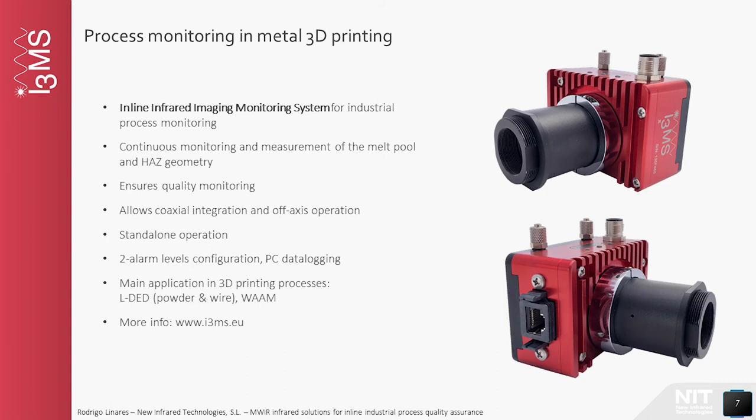In the case of i3MS, the system is designed to monitor the melt-pool width and generate an analog output proportional to that parameter. This analog signal can be used, for example, as an input to a control system developed by the user. i3MS also has two digital outputs to notify warning and failure levels according to the deviation of the measured width compared to thresholds defined by the user.